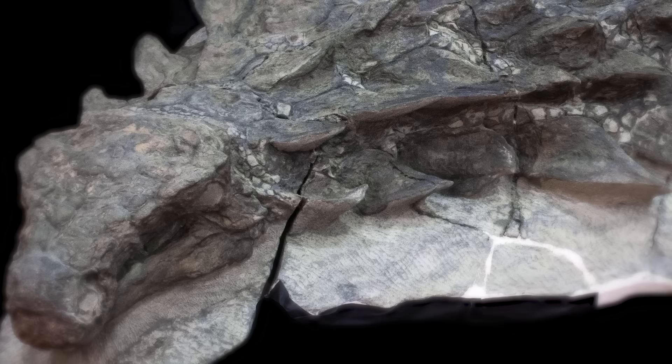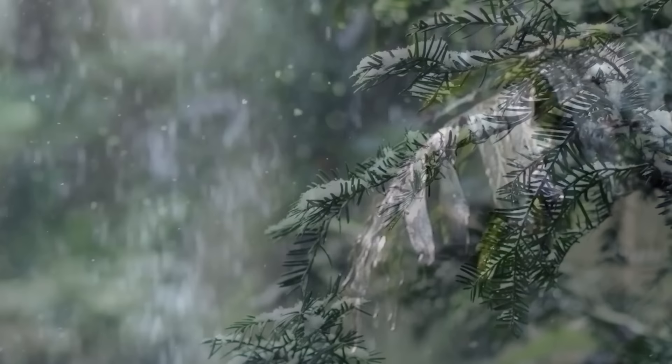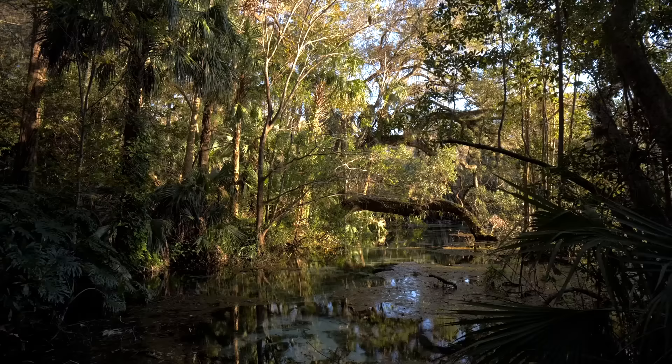The best-preserved fossil of a Nodosaur ever found was dug out from a mine in Alberta. Around 110 to 112 million years ago, the biting coldness of central Canada is believed to have resembled today's South Florida. The specimen would have lived in a warm and humid climate among conifer forests and meadows.